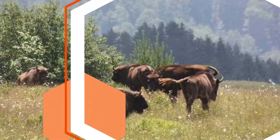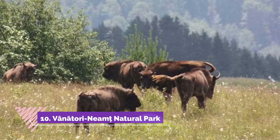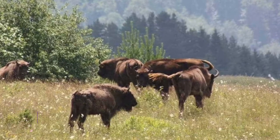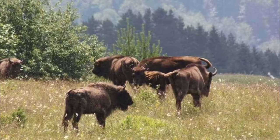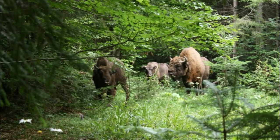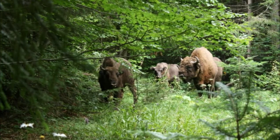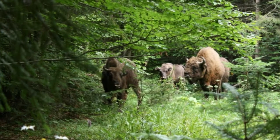Number ten: Vânători Neamț Natural Park. The Vânători Neamț Natural Park is one of the few places in Europe where you can see the continent's heaviest wild land animal, the European bison. Part of a rewilding project, the 11,500-hectare reservation is home to a large population of bison.